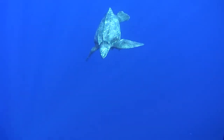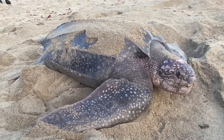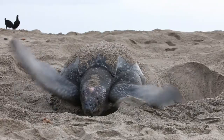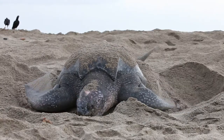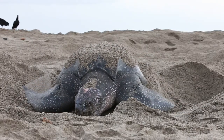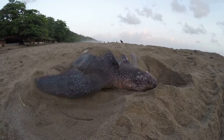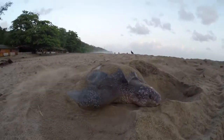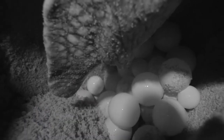Leatherbacks spend their whole adult lives in the ocean, except for mature females when they haul their large bodies ashore on warm sandy beaches every two to three years to lay their eggs. When the turtles arrive on shore, females dig a deep nest cavity using just their flippers before laying about 80 eggs, covering them and returning to the sea.